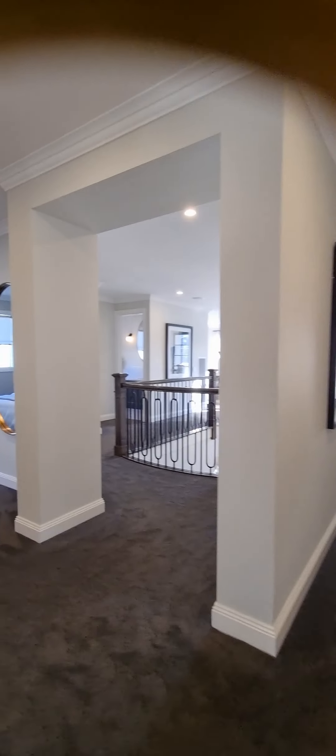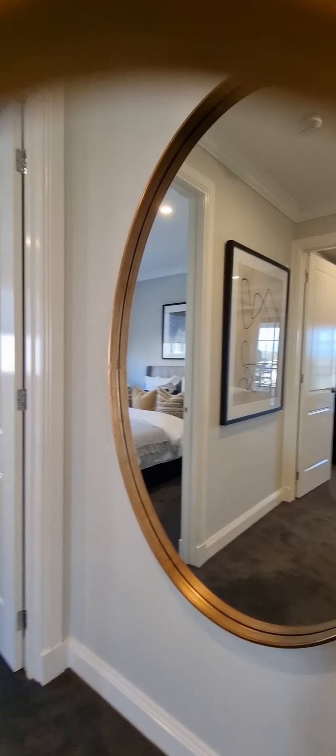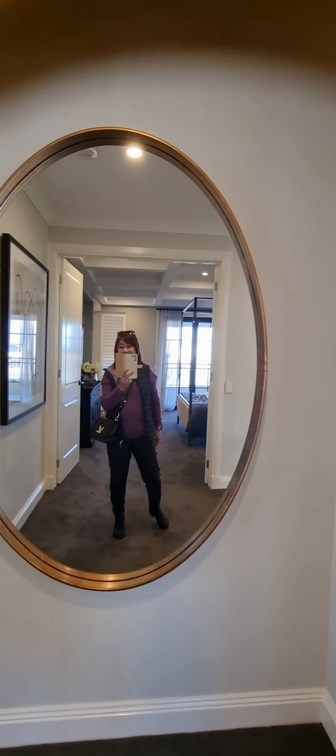Let's go to the other room — look at this, it's massive! So this is another room.